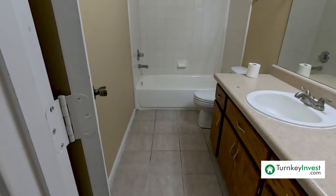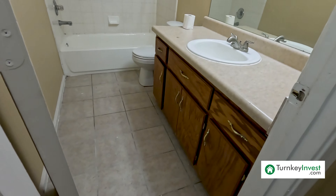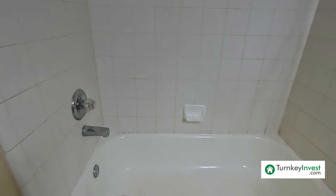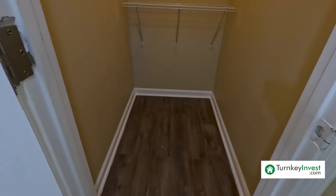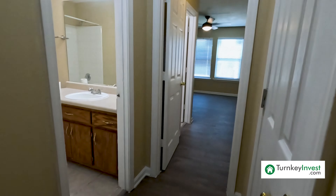Let's take a look at the secondary bedroom. Bedroom number two could fit a full bed and a dresser. It is not as large as the others. There is a very spacious closet here.